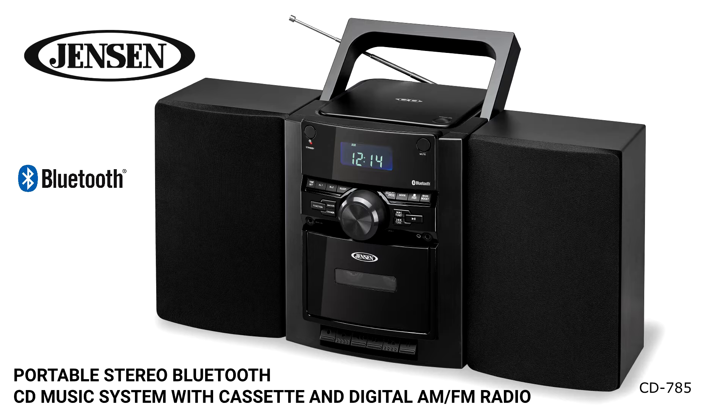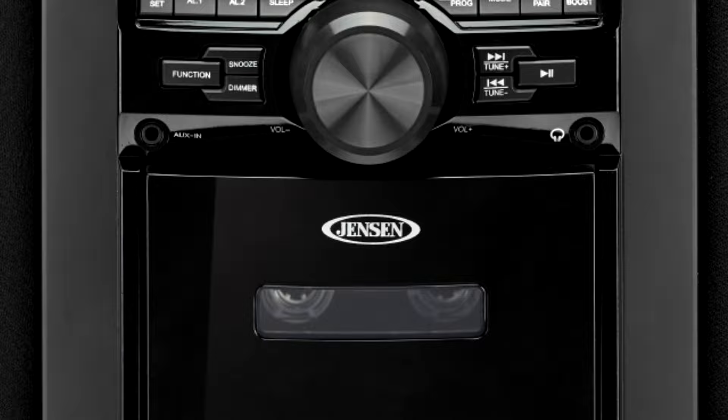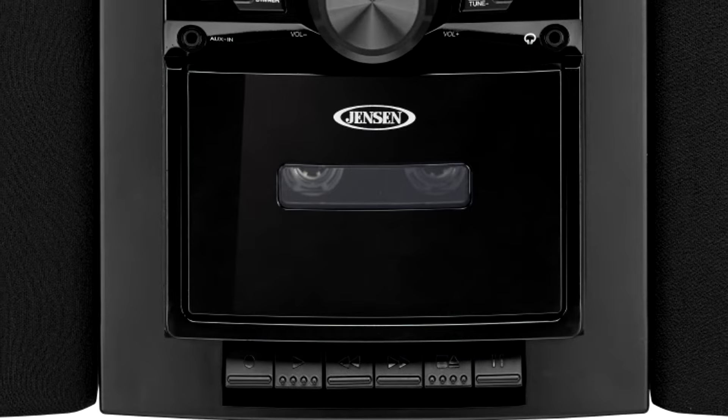The Jensen CD 785 is a portable Bluetooth unit that doubles as a mini music system. The unit features a top-loading CD player, digital AM/FM stereo radio with station presets, and a front-loading cassette player and recorder. Wirelessly connect your Bluetooth-enabled device and stream music or any other audio content to the CD 785.